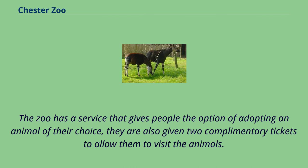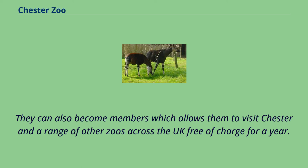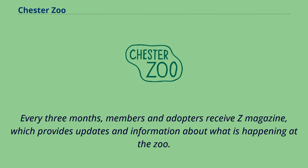The zoo has a service that gives people the option of adopting an animal of their choice, and they are also given two complimentary tickets to visit the animals. They can also become members, which allows them to visit Chester and a range of other zoos across the UK free of charge for a year. Every three months, members and adopters receive Z Magazine, which provides updates and information about what is happening at the zoo.